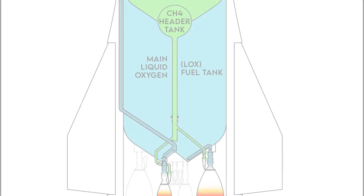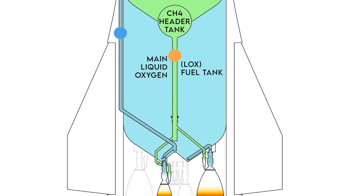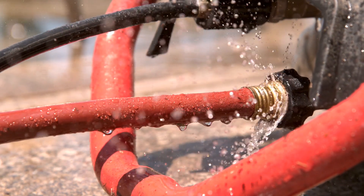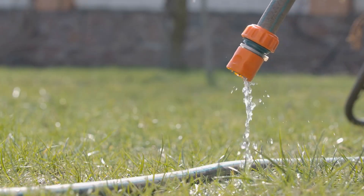It is essential that the fuel from both the liquid oxygen header tank and the liquid methane header tank reaches the Raptor engine. Without enough pressure, the amount of fuel making it into the engine will not be enough. A great way to visualize pressure is a hose — when there's high pressure, more water will come out; when there's less pressure, less water will come out.